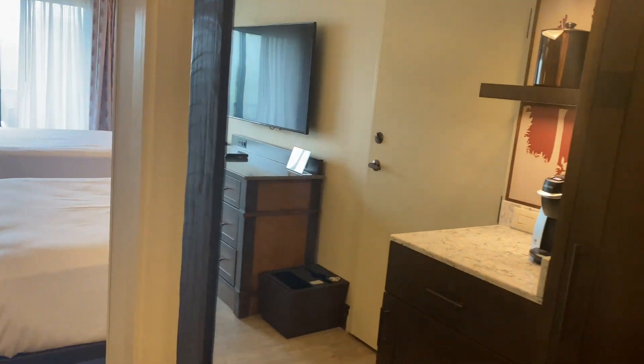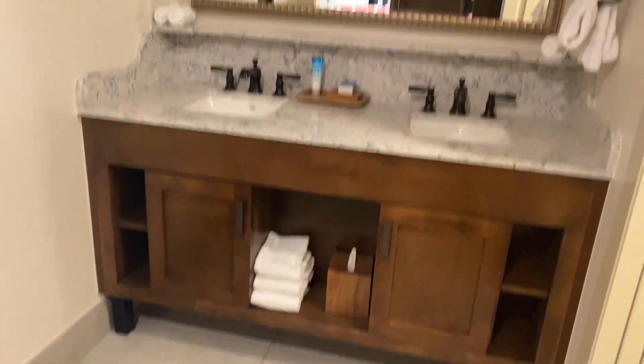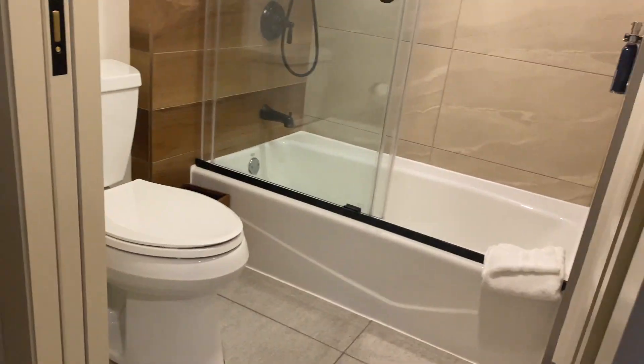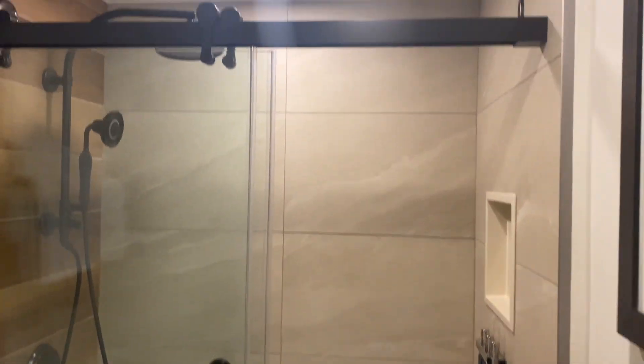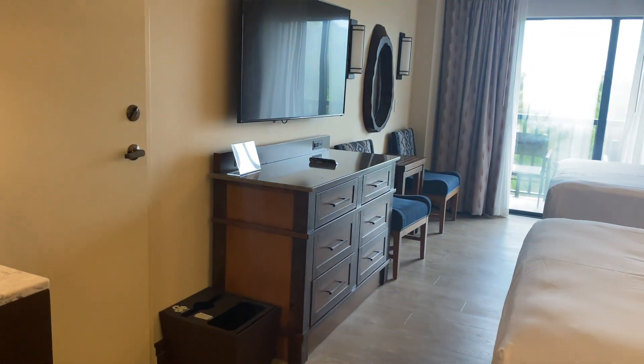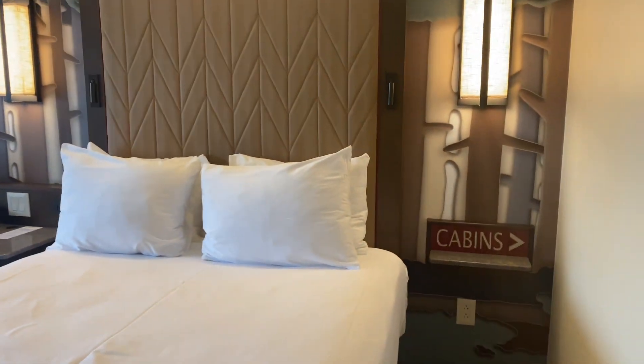So that's how you block that off, and then if we open them up you are going to have your double sinks and a big mirror. You'll have your shower-tub combination — there you go — your shower head. It's amazing, like the ones that are in Animal Kingdom Lodge. We have two queens in our room here.